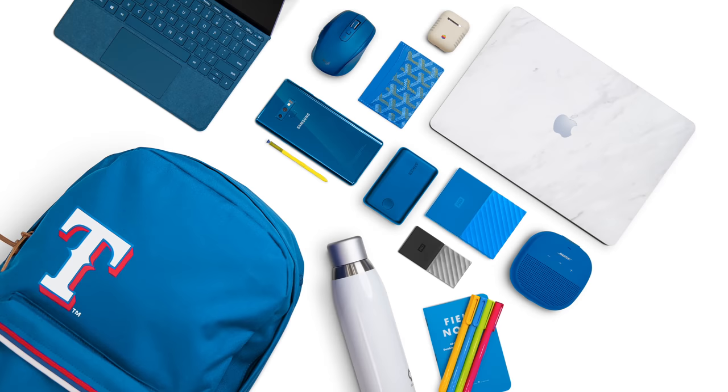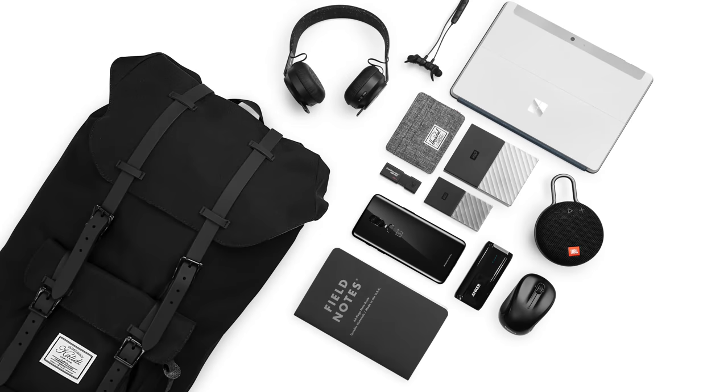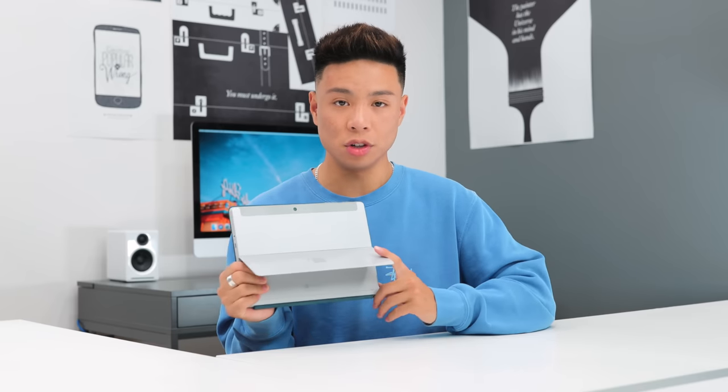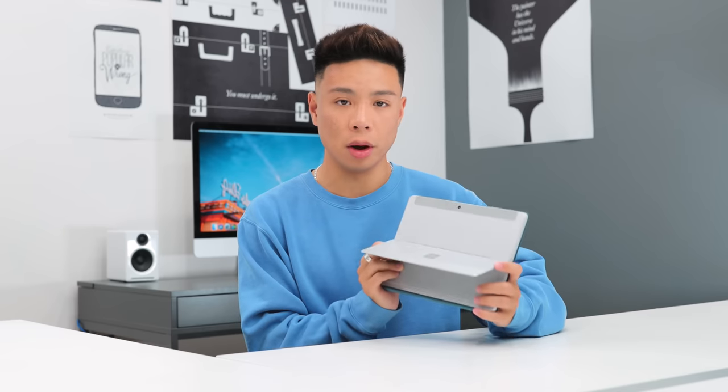This is definitely something a lot of people are going to be considering as a back-to-school computer. Beyond students, I've seen the medical field start using Surface computers a lot, and as an admin computer or something that's easy to take around the office, I think this is going to be very popular.